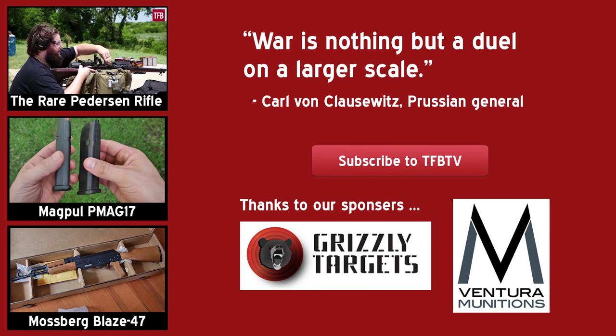At this time I'd like to thank Ventura Munitions for providing the very expensive .45 ACP we shot today, and Grizzly Targets for giving us the targets that held up pretty well — still pretty satisfied with them. This is Alex and Miles with TFB TV. Drop a comment and hit the subscribe button if you want, but until then, we'll see you next time.